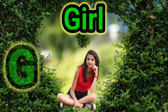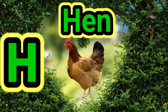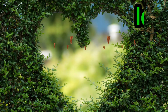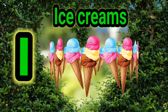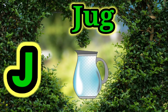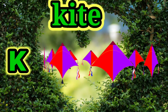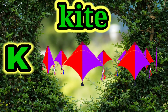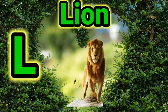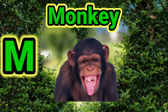G for girl, H for hen, I for ice cream, J for jag, K for kite, L for loin, M for dog. G for monkey.